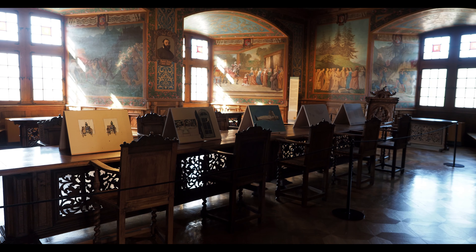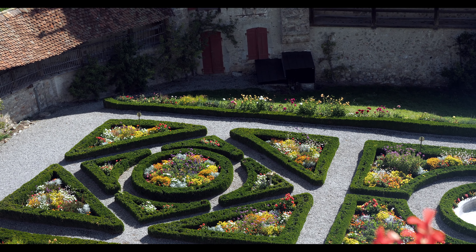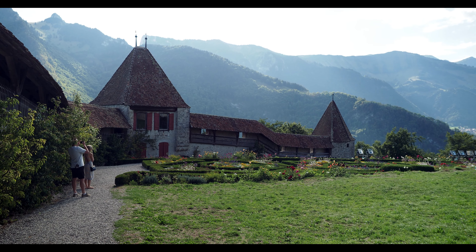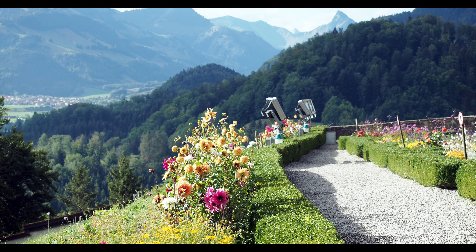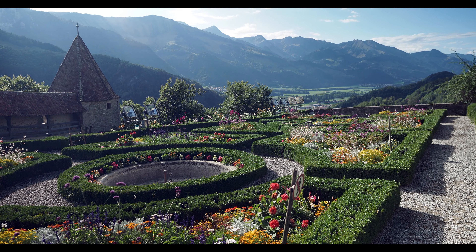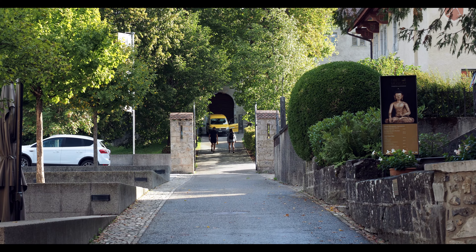Once you've finished exploring the castle's many rooms and towers, make sure not to miss the gardens on the eastern side of the castle. We hope you enjoyed this visit to one of the most scenic regions in Switzerland. Until next time, goodbye and pleasant travels.